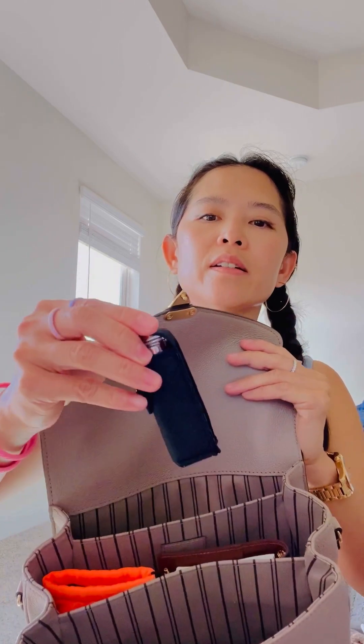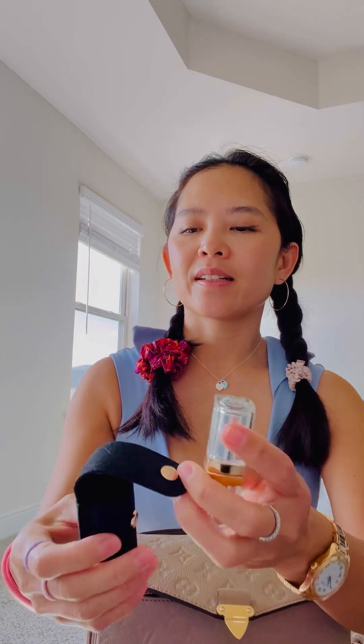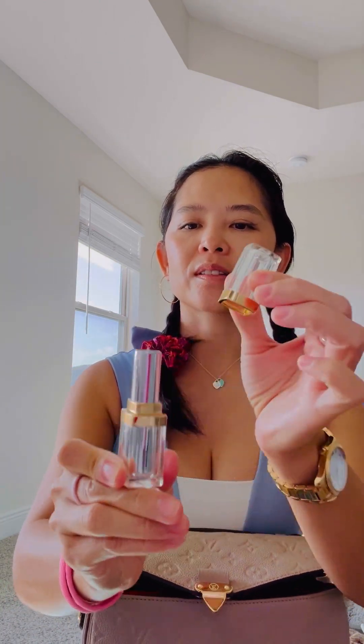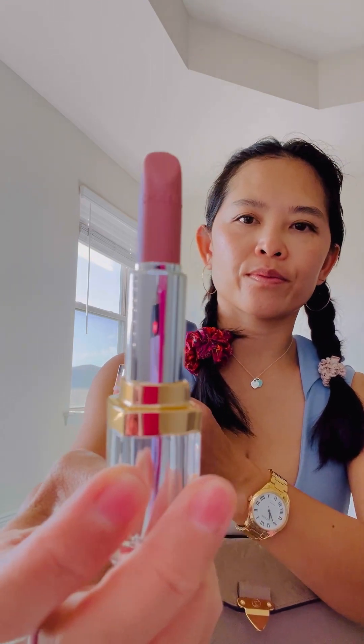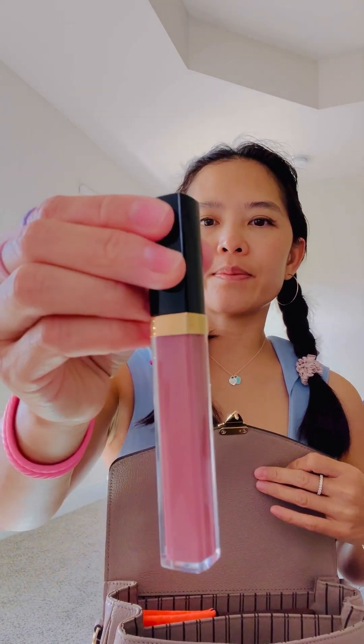Also in the front is my Chanel lipstick — I love just pulling this out, it looks so beautiful. It's number one in Rouge Beige. The other item is the lip gloss from Chanel in the color 722 Rouge Coco Gloss.